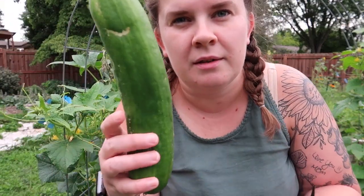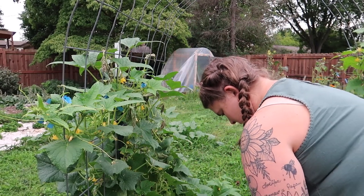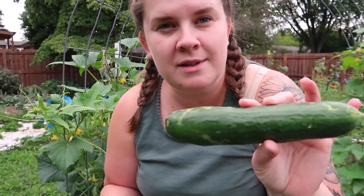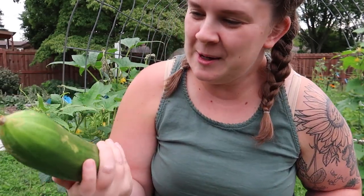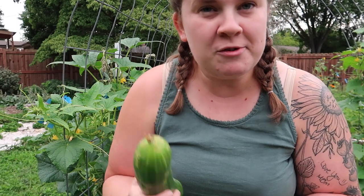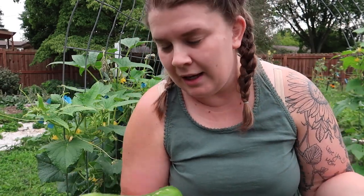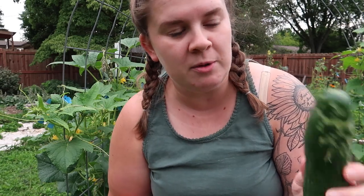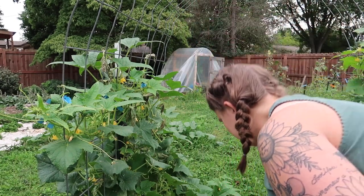The only bad thing about cucumbers is they like to hide — they blend in with the plant and you don't see them. Like here's one that was hiding. These are both Munchers. This is the size I like to pick them. They're meant to be picked a little bit smaller, but you can pick them any size and they're still really good.